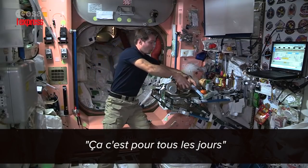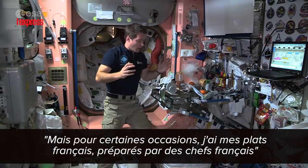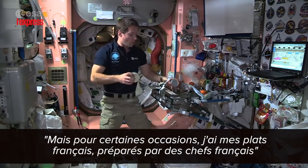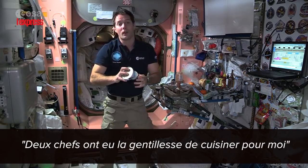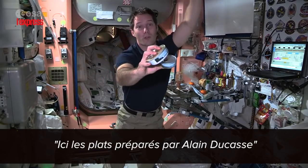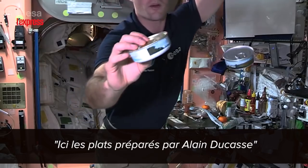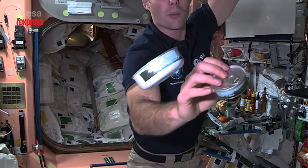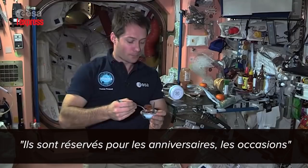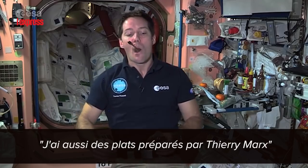That's for a normal day, but on a special occasion I have my French food prepared by French chefs. Two of them have been kind enough to cook for me. I have French food from chef Alain Ducasse — I'll come closer so you can see a little better. This is prepared by Kness and by Issa, just for birthdays and special occasions.